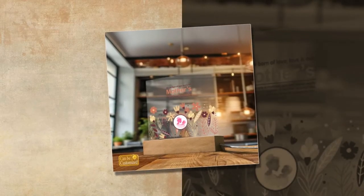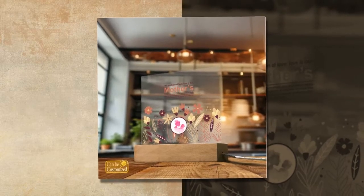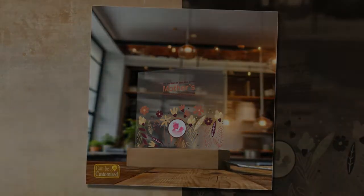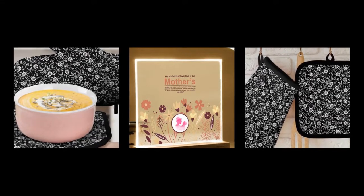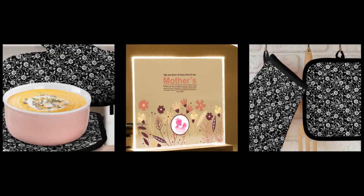Looking for a unique and personalised Mother's Day gift that will light up your mum's heart? Introducing our custom-shaped photo lightbox. Crafted with high-quality acrylic and featuring energy-efficient LED lights, this lightbox offers durability and visual appeal. Whether it's a family reunion, birthday or anniversary, this personalised nightlight is sure to make your mum feel loved and appreciated every day.